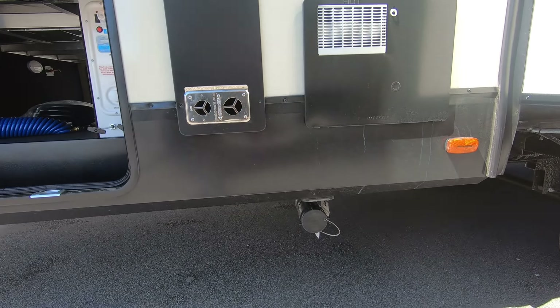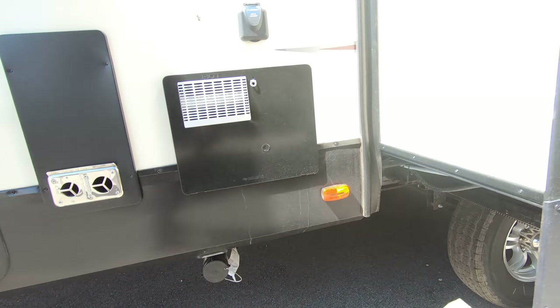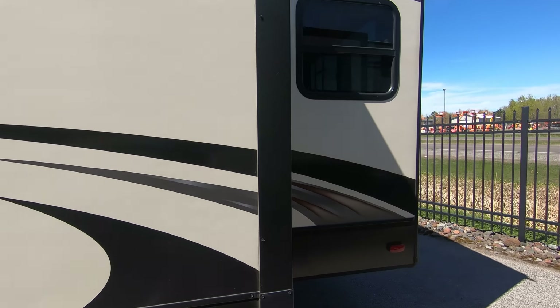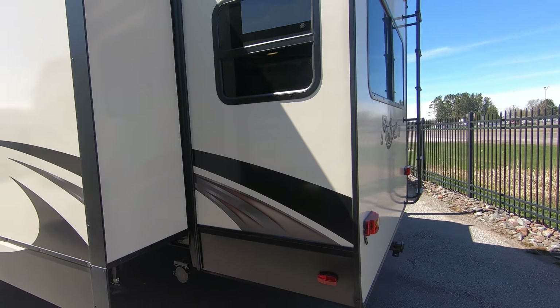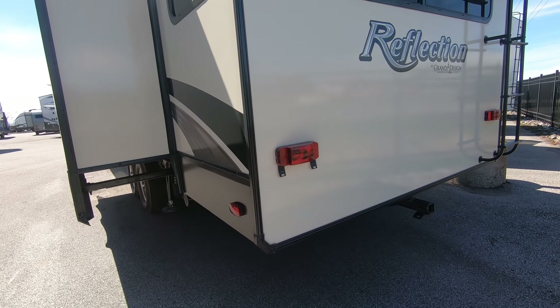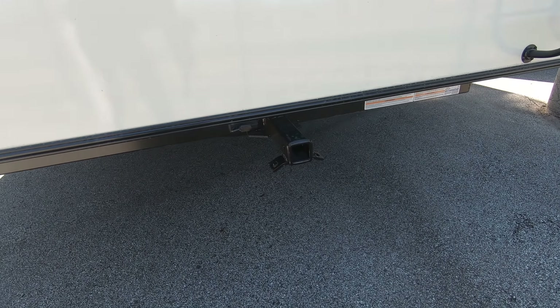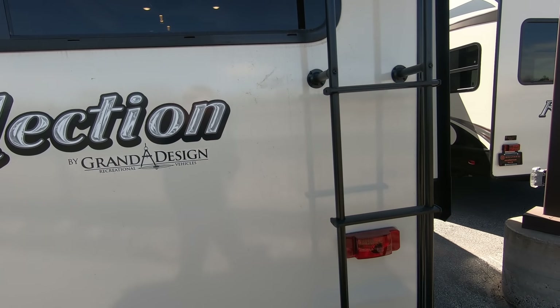You have one of your dump tanks right here down below. There's a very wide slide here, which would be our kitchen and our entertainment center on the inside. You can see we have another dump tank hookup right there. This unit does have a hitch on the back end of it, as well as a ladder.